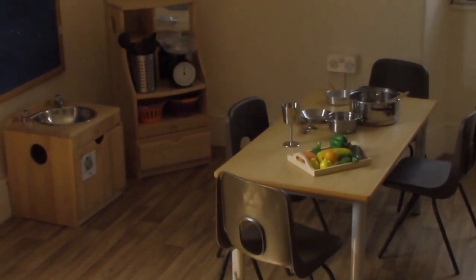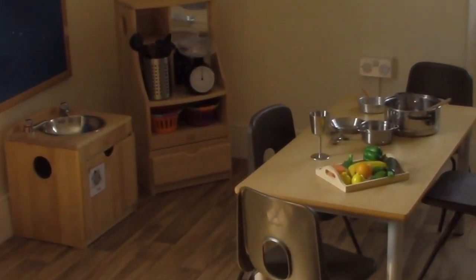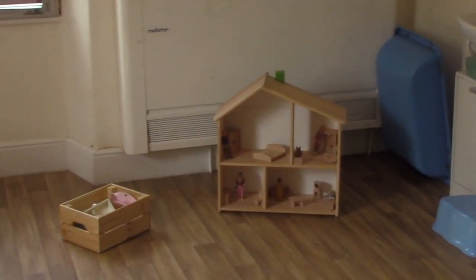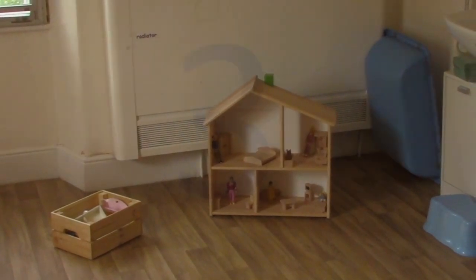Again they have small world kitchens where they can play and explore, and we do change these up depending on the children's interests. They can be a doctor, they can be a vet — we like to engage with the children around what they're interested in.